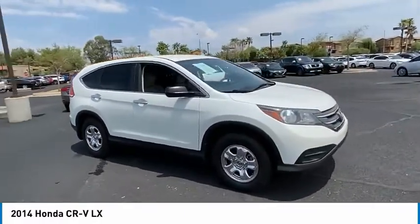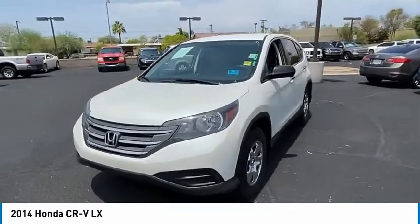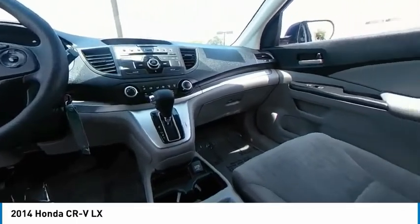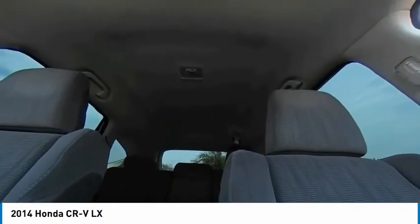This vehicle has less than 40,000 miles. Here are some of this vehicle's great options: tire pressure monitor, brake assist, traction control, stability control, daytime running lights, engine immobilizer, four-wheel disc brakes, FWD, steel wheels, tires, front all season.